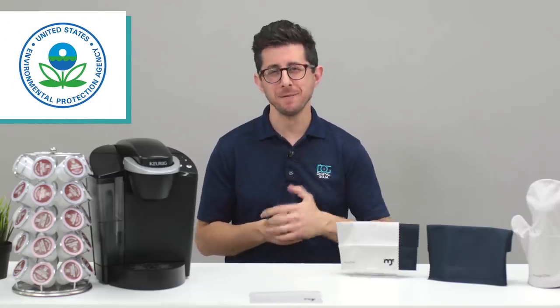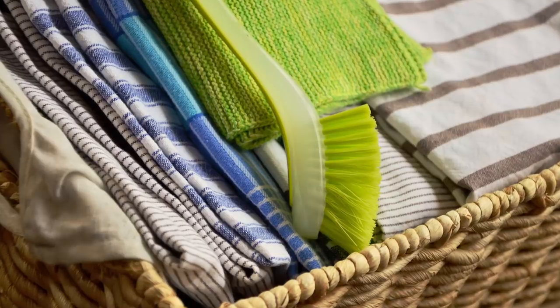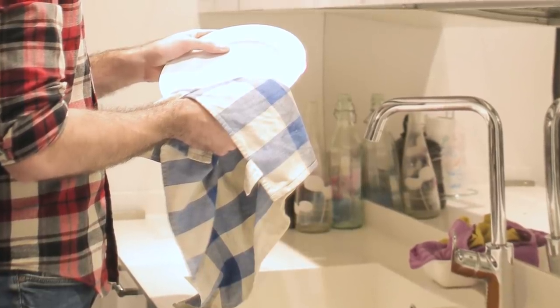This is according to a study by the Environmental Protection Agency, also known as the EPA. In comparison, traditional cotton fibers have been shown to only remove 30% of the bacteria and 23% of the viruses from a contaminated environmental surface.